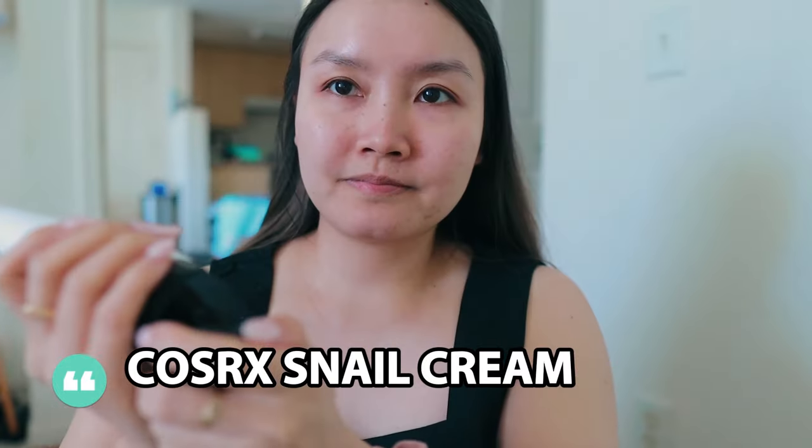The Numbuzin cream is also very nice — it has a lotiony texture, it's very moisturizing, and I realized I don't need to use as much as I thought. I'm not sure about long-term effects, but the first week of using it I really like it. Then I have the COSRX Snail Cream — I did an entire video on this. It's a really weird goopy consistency but it's my favorite gel moisturizer. After six weeks of use I can say it's definitely worth it.